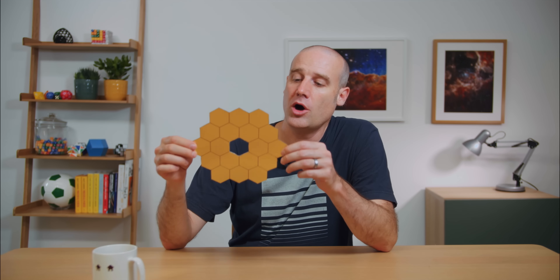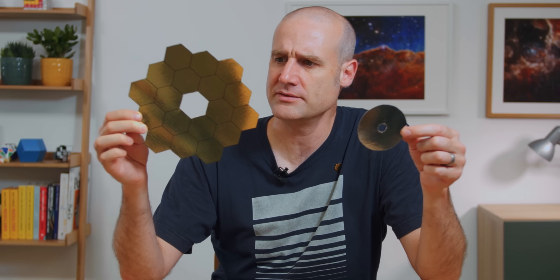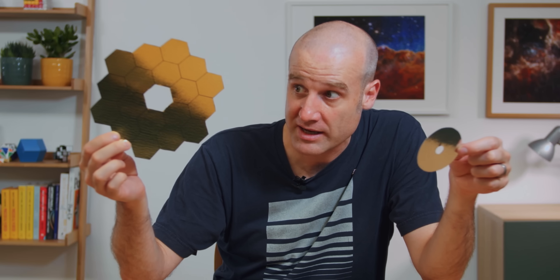The difference in those starry spikes — or diffraction spikes as they're technically called — is down to two different parts of the geometry of the telescope. This model I've made of the James Webb Space Telescope is to scale — actually it's roughly pi percent of the original, which was by accident but is very pleasing. It's to scale compared to this: the Hubble mirror is about 2.4 meters across, while James Webb's is about six meters — way bigger, different shapes, different sizes, different colors.